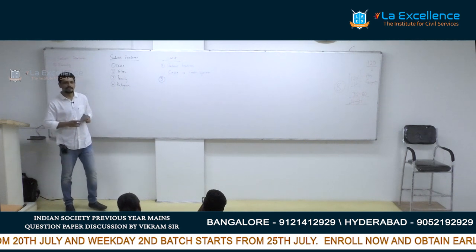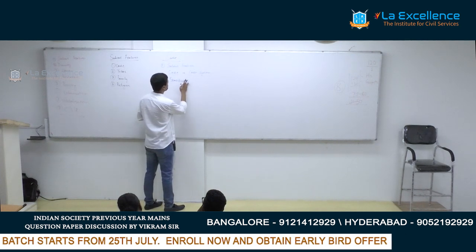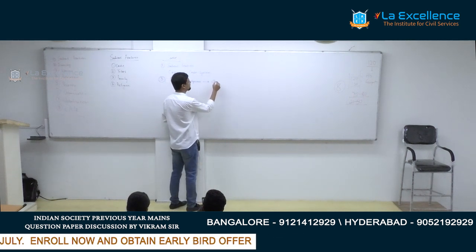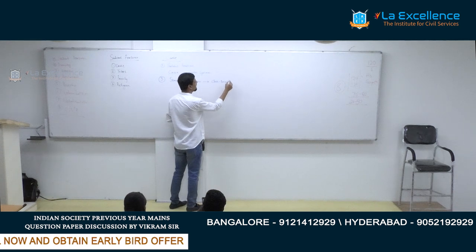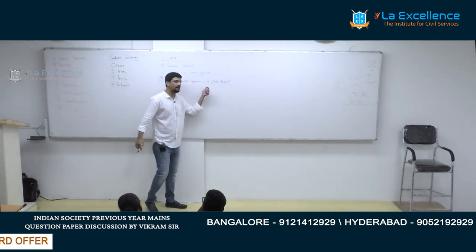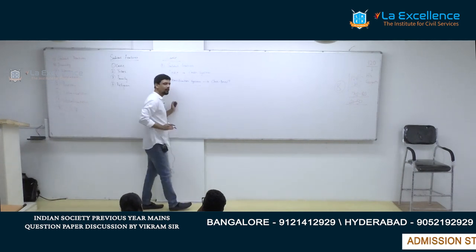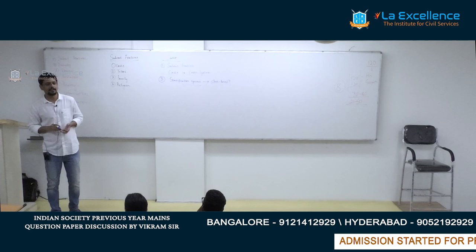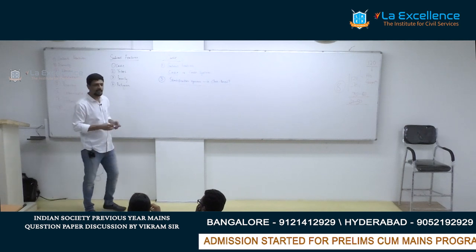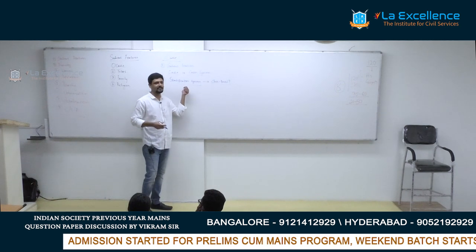This question will be important this year: is the Indian stratification system becoming class-based from being a caste-based system? This is important in the context of the EWS constitutional amendment. They may ask: so far we have been using caste as the criteria for determining inequality in Indian society — is it true that India is becoming a class-based society? You must be able to write an intelligent answer, and the answer will never be black and white — it will be somewhere in the middle.